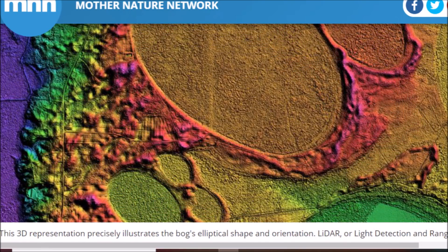This 3D representation precisely illustrates the bog's elliptical shape and orientation. This appeared to all happen at once. What created these? Well, I wish I had a good original answer, but I will listen to people who have looked into this mystery for a long time. I thoroughly recommend you check out Antonio Zamora's channel — those of you who read Graham Hancock's books are already familiar with Antonio's work. And of course, Randall Carlson — I know he mentioned these about a month and a half ago on a video on his channel, and he said he's going to be making a video solely on the Carolina Bays, and I'm looking forward to that.